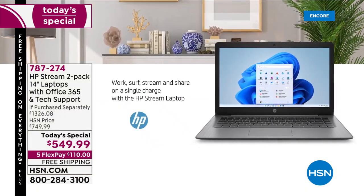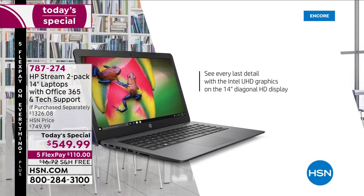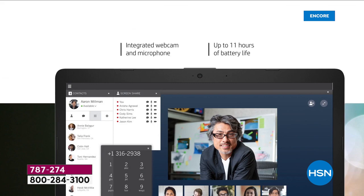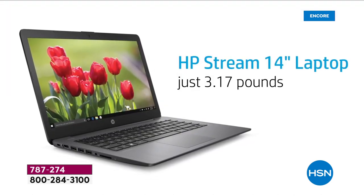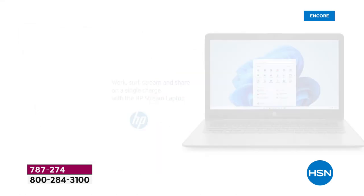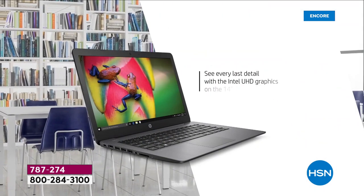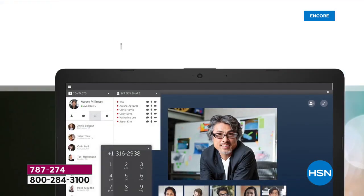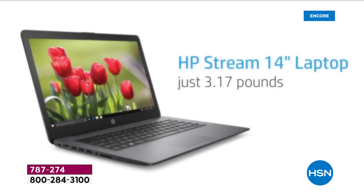Work, surf, stream, share on a single charge — 11-hour battery life. This is your every day computer. It's called the Stream for a reason — it excels at streaming. Webcam built in, Bluetooth built in, Wi-Fi built in. Weighs only 3.17 pounds. Beautiful high-definition screen, ultra-high-definition graphics processing, Intel inside — the number one processor in the world. Four gigs of RAM, and we've doubled the storage to 64 gigs of solid-state storage — lighter, quieter, faster.